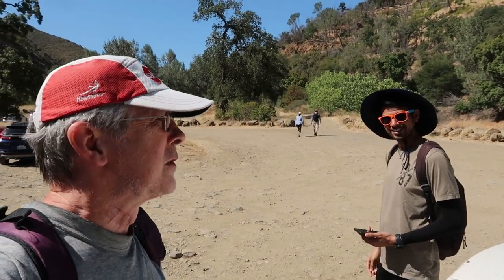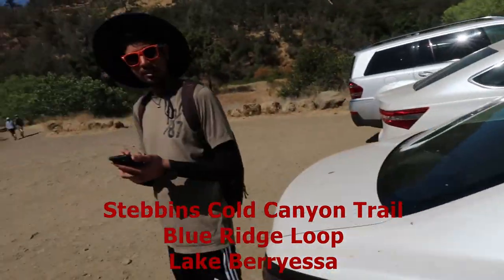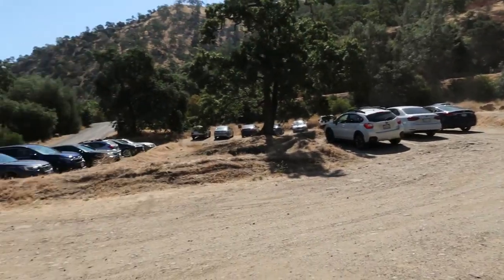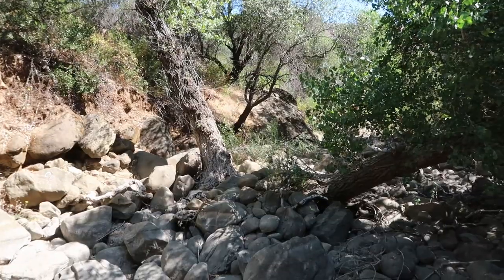Here we are at the beginning of the Berryessa Trail — Stubbins Creek, or something like that it's called. We just parked, and now we're heading up this direction. It's about 9:30 a.m. now. The car park is quite full, but it's just a creek bed. We just came from there.